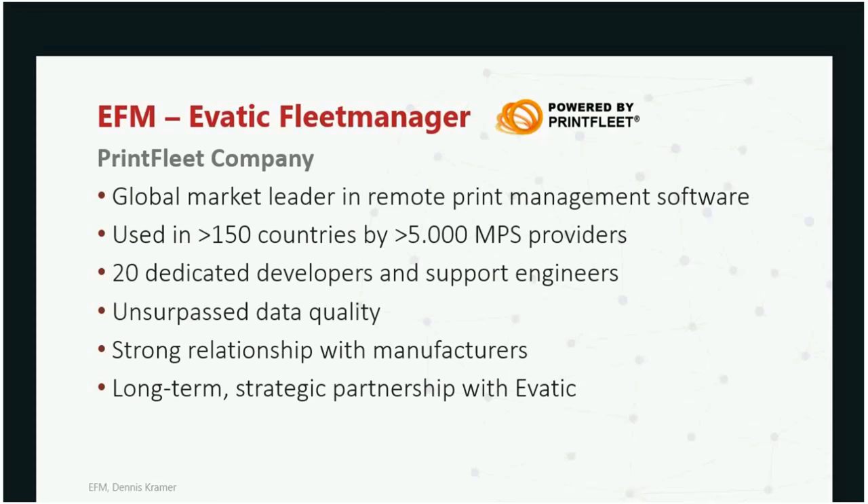We have a very long-term relationship with EVATIC going back more than 10 years, and very recently we entered into a more strategic partnership that resulted in the program called the EVATIC Fleet Manager. I think many customers of Print Fleet and prospects of EVATIC will see this as a huge benefit for their operations.